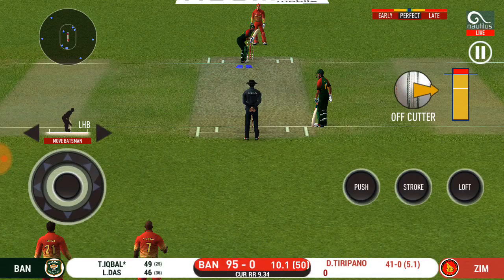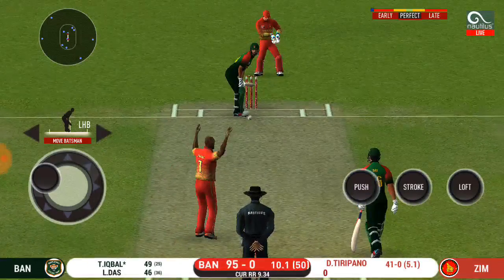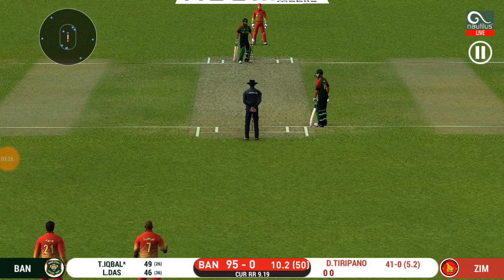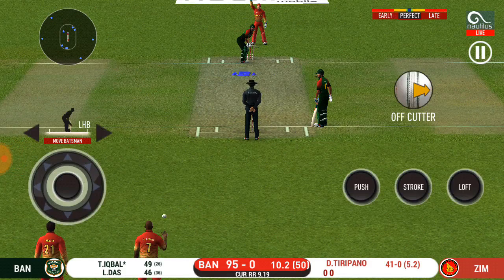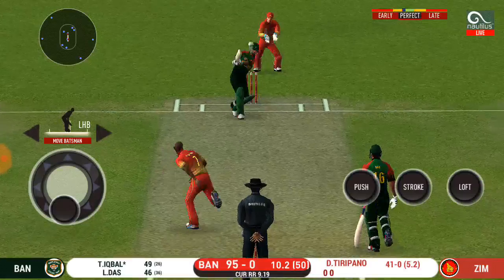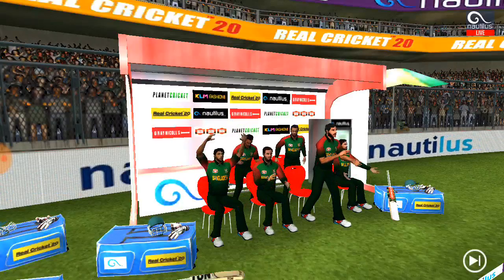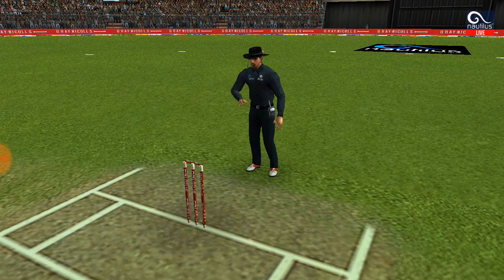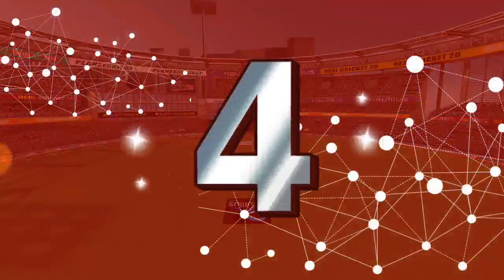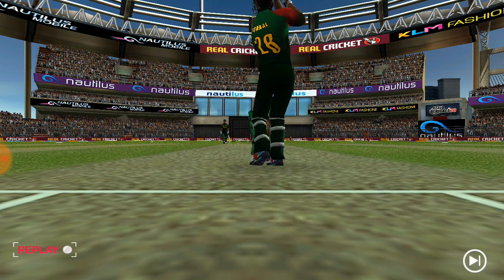End of the powerplay — the fielding team can now have more than two fielders outside. The batsman is trying to switch gears, looking at the current run rate to get easy singles on offer. The batsman appears to be going down short. These run-outs will surely give him some confidence. He looks in great touch.